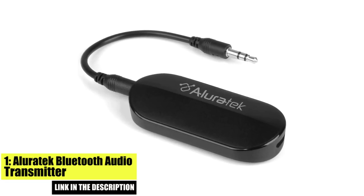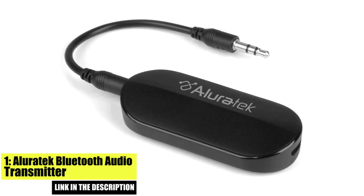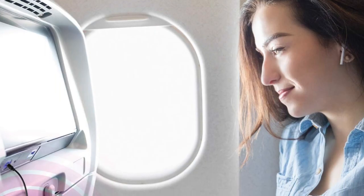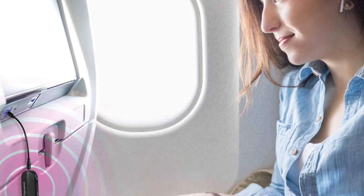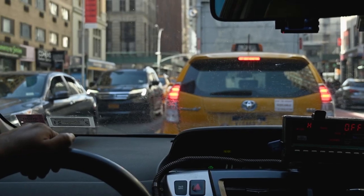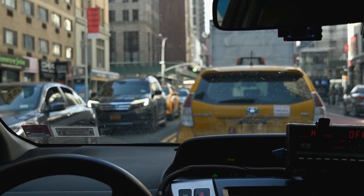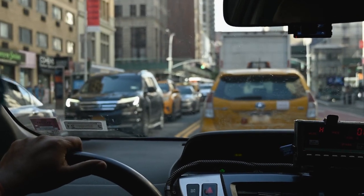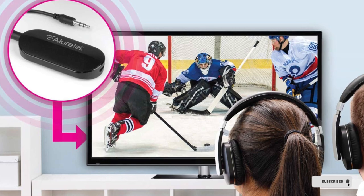Number 1. Alluratec Bluetooth Audio Transmitter. The Alluratec Bluetooth Audio Transmitter is a compact and affordable option that makes it easy to play music from your smartphone through your car's FM radio. It features a simple and intuitive design with a 3.5mm audio jack that plugs into the headphone jack of your smartphone and a built-in FM transmitter that broadcasts the audio to your car's radio. The device supports Bluetooth 5.0.